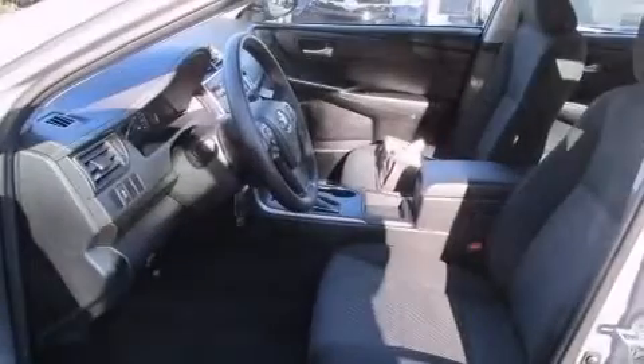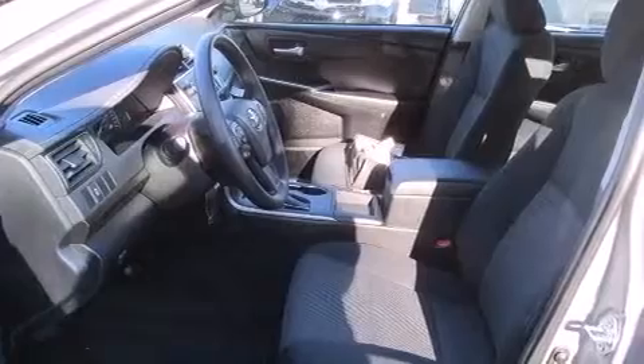Also included are a split folding rear seat, a rear window defroster, a traction control system, a keyless entry system, and a power driver's seat.